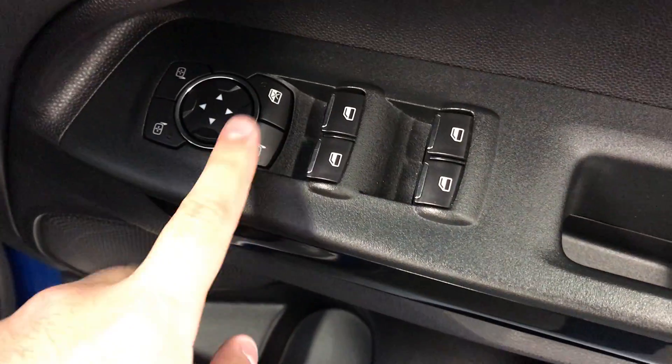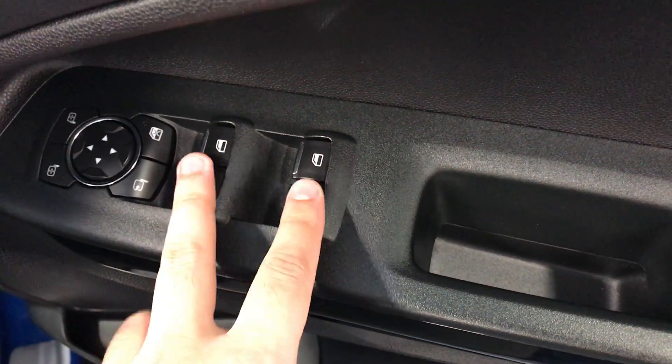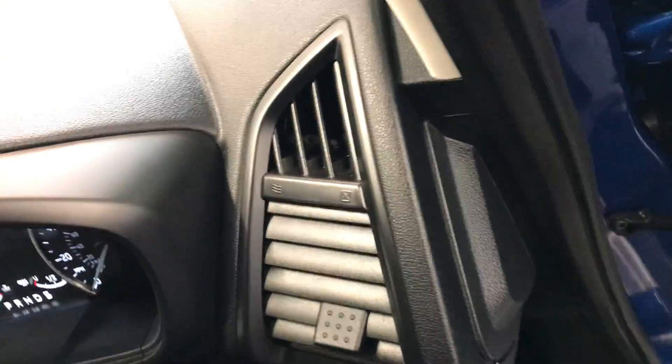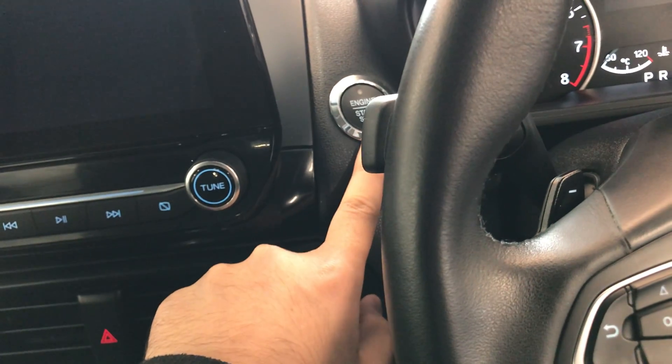It does have the electric folding door mirrors and you also have your front and rear electric windows. It is keyless go — as you can see it does have the engine start/stop button.